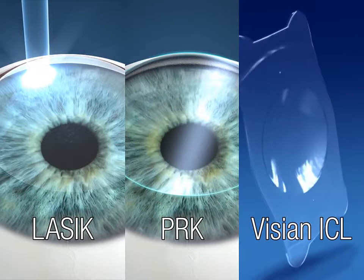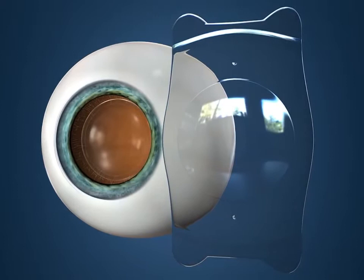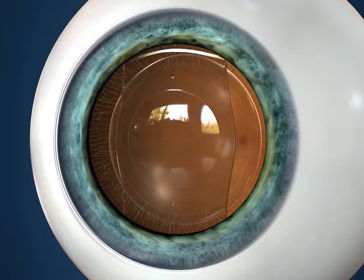Instead of reshaping the cornea like LASIK and PRK, Vizion ICL uses lens technology to deliver sharp, clear vision. First, anesthetic eye drops will be used to numb the eye. Next, the Vizion ICL is folded and gently placed in the eye through a tiny opening. Then, the lens naturally unfolds and the doctor will gently tuck the edges of the lens under the iris.